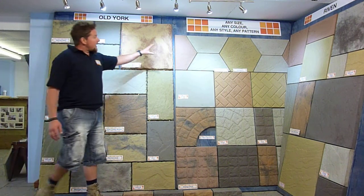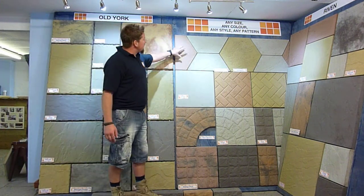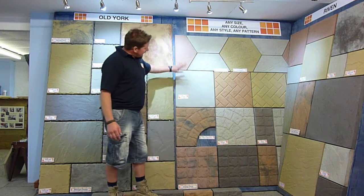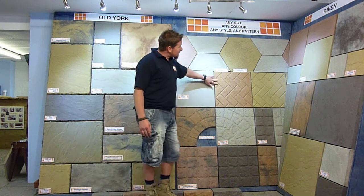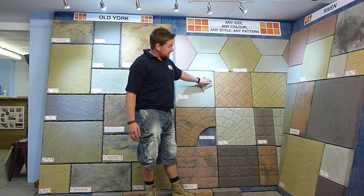Moving on down to our hexagonals. They come in a full, a point and a flat. Our smooth in here we use for shed bases and greenhouses. We've got our herringbone through here which come in the 450 range. Again can come in any colour that you like.